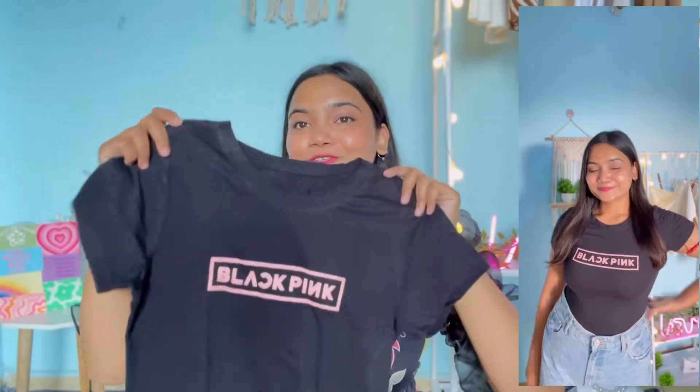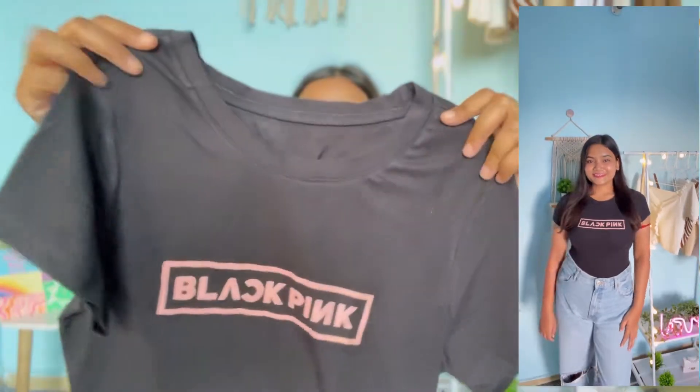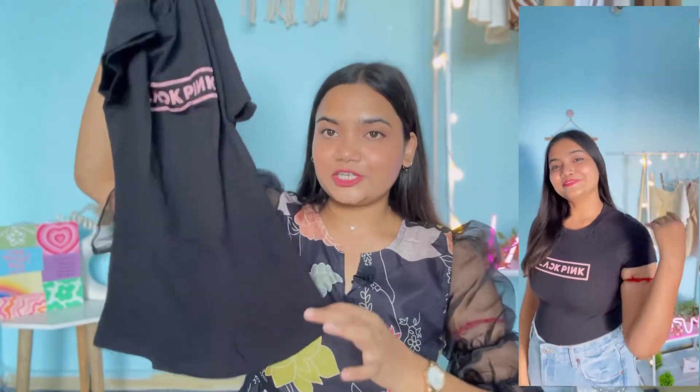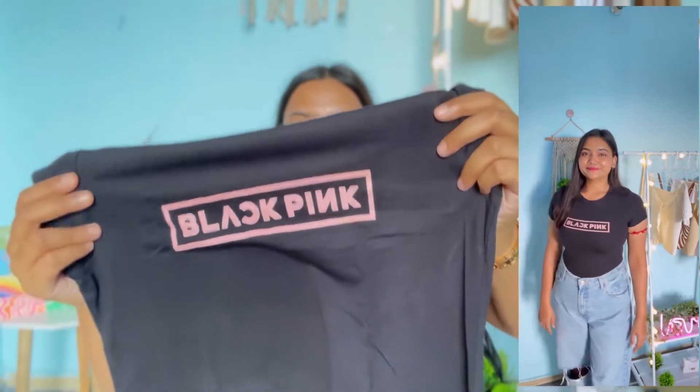Next up I have this black color t-shirt — and yes, this is a BLACKPINK merchandise tee. It has a round neckline, half sleeves, and a standard length. Note that this is not an oversized t-shirt — it will fit quite snugly. On the front it has a BLACKPINK print. I bought it in size XL and got it for 349 rupees. The fabric is 100% cotton and good quality. If you like K-pop or BLACKPINK, you can definitely go for it.